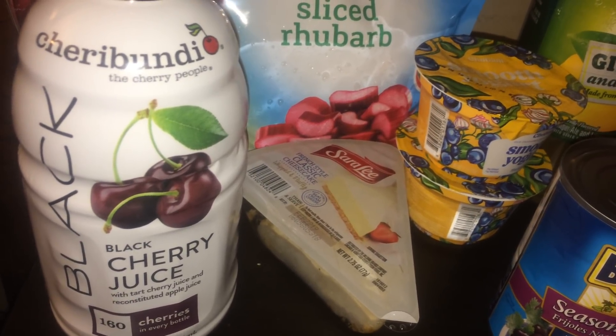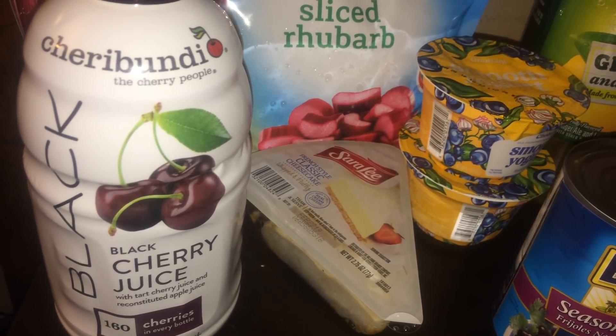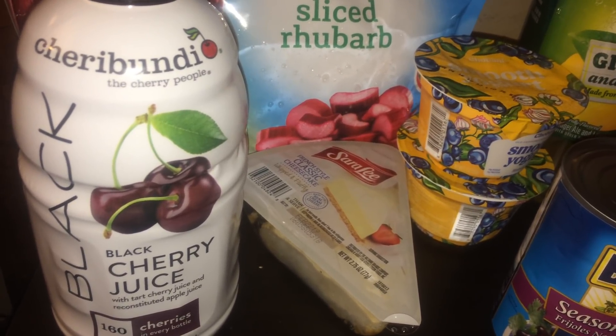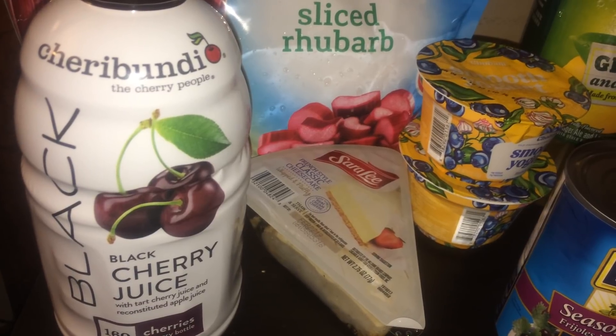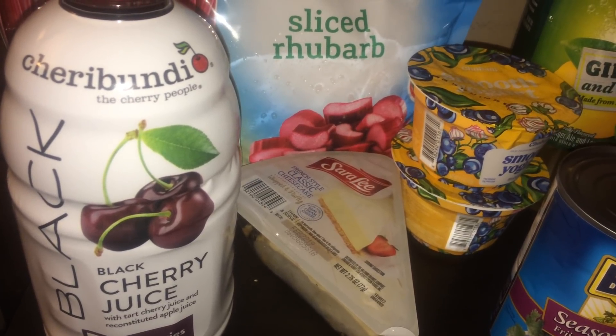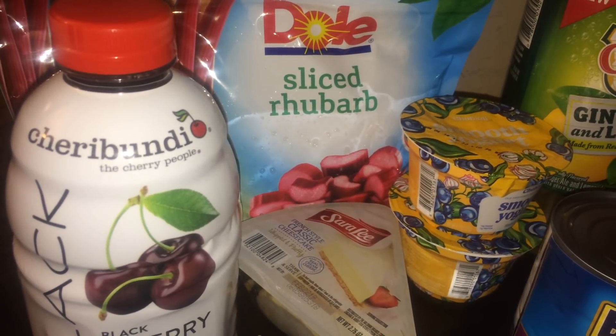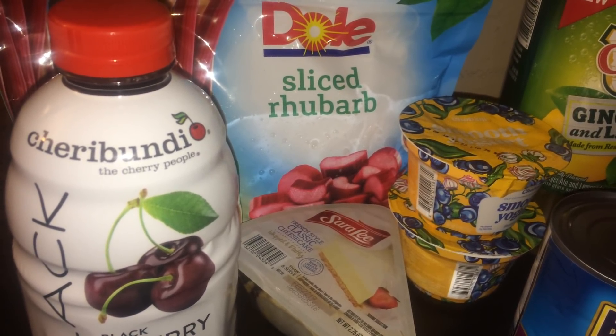The next item I purchased was the Cherry Bounty black cherry juice. There was a digital coupon for a free Cherry Bounty cherry juice, 32 ounce. At my store these are $5.99, so after the digital coupon it was completely free. Just know this coupon has an expiration date of June 4th, so take advantage of it before it expires.